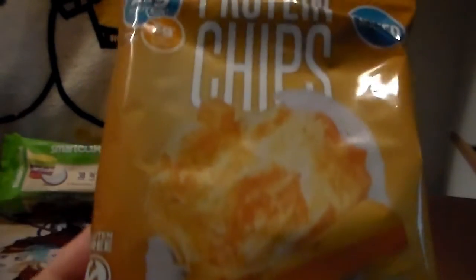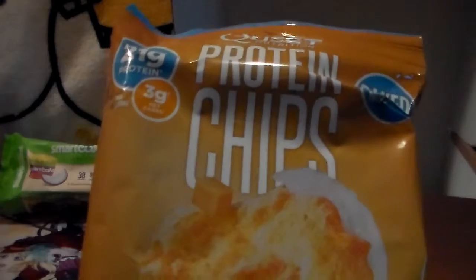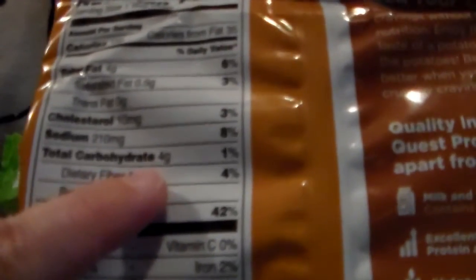Next, Quest chips! I've done some of the Quest bars and cookies — the snickerdoodle one is really good, and even the peanut butter one, which surprised me. These are protein chips in cheddar and sour cream flavor. They've only got four carbs, one of which is dietary fiber, so only three net carbs. I've never seen these at stores, so I don't know where I'd buy them, but that looks cool.